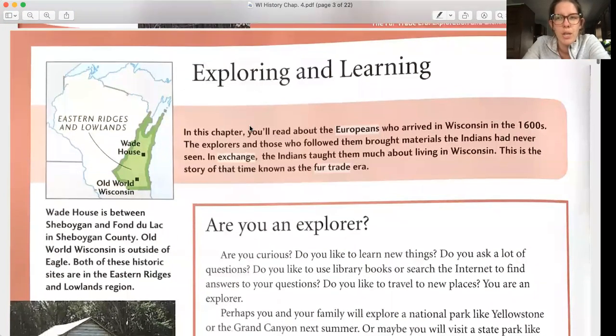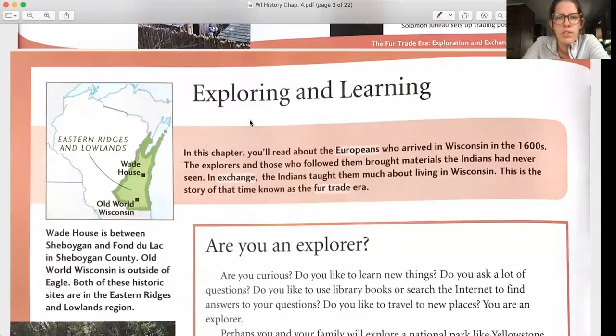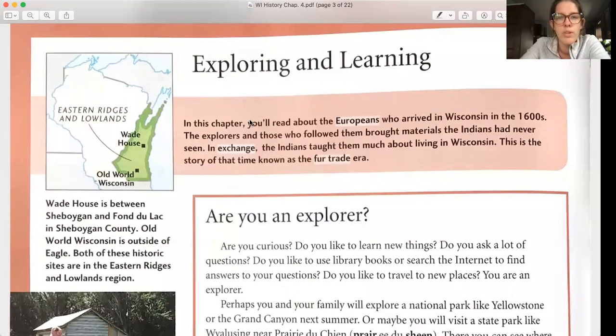Exploring and Learning. In this chapter, you'll read about the Europeans who arrived in Wisconsin in the 1600s. The explorers and those who followed them brought materials the Indians had never seen. In exchange, the Indians taught them much about living in Wisconsin. This is the story of the time known as the fur trade era.